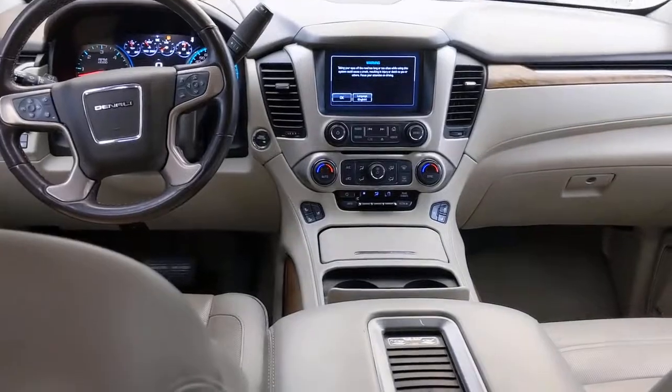Bold good looks and the advantages of an extended wheelbase are yours in this full-size, family-focused SUV. These are just some of the great options this vehicle comes with.